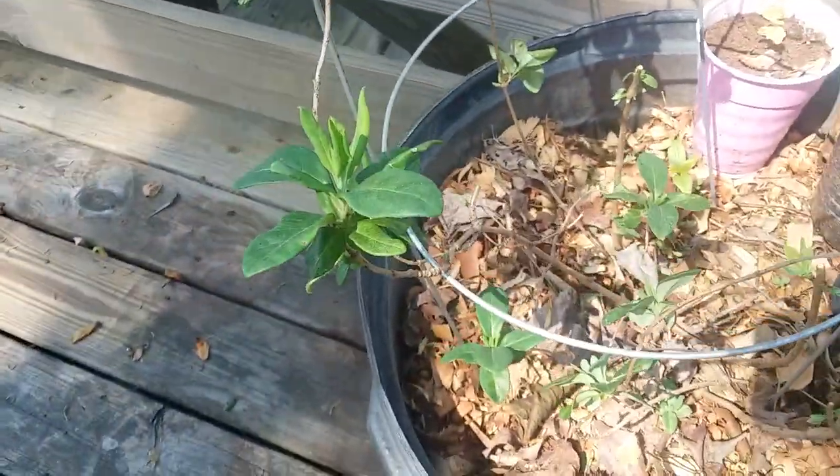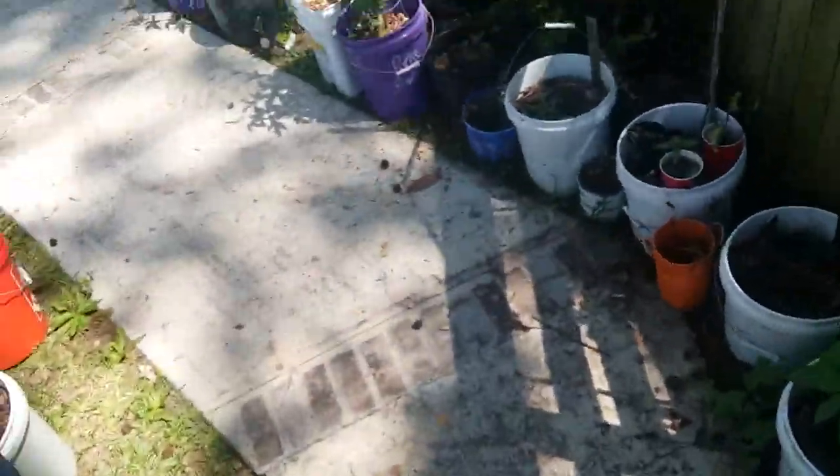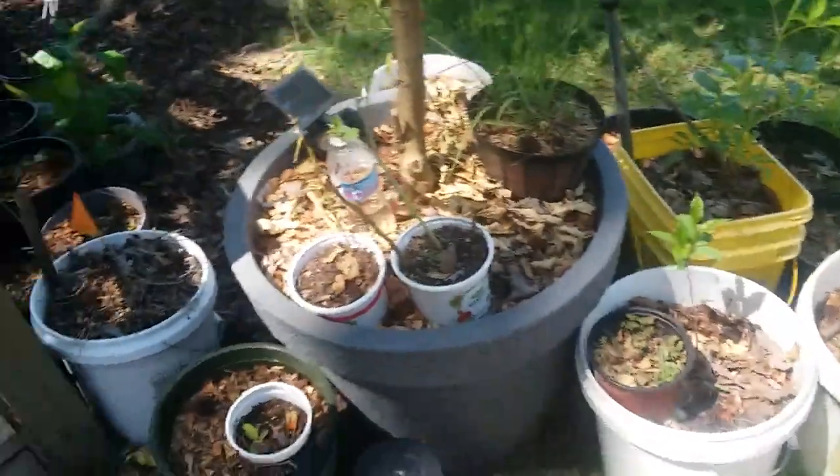And then my coral honeysuckle, which I just gave a massive pruning to, so it's shorter now.